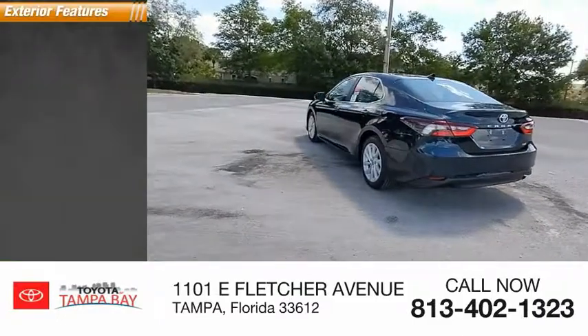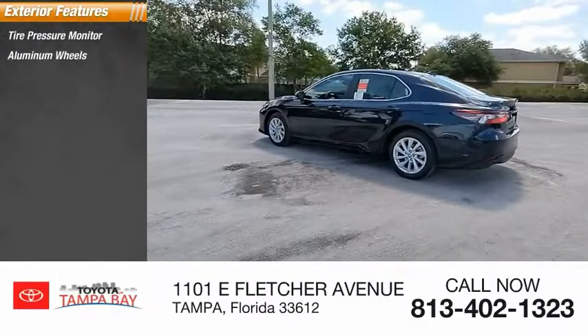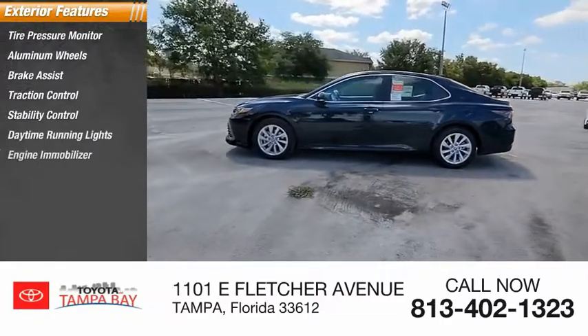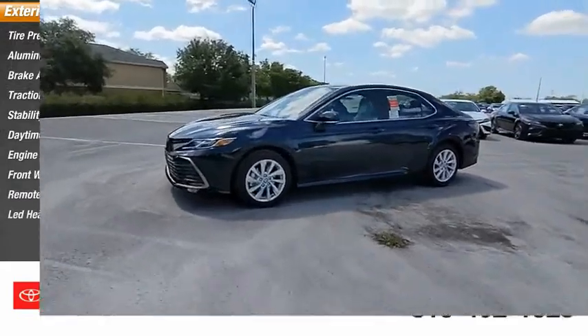Here are some of this vehicle's great options: tire pressure monitor, aluminum wheels, brake assist, traction control, stability control, daytime running lights, engine immobilizer, FWD remote trunk release, and LED headlights.